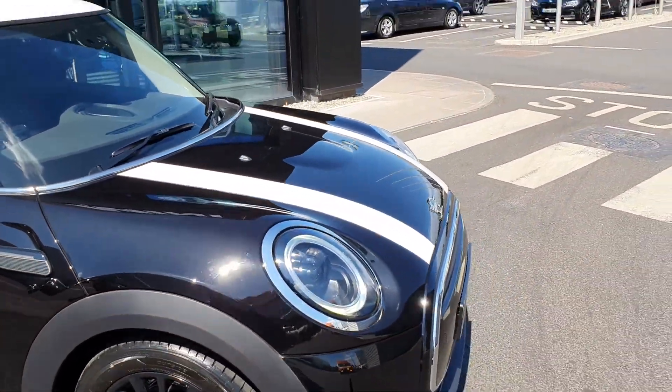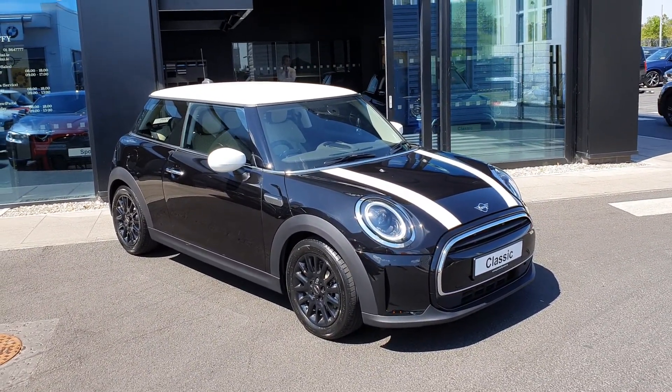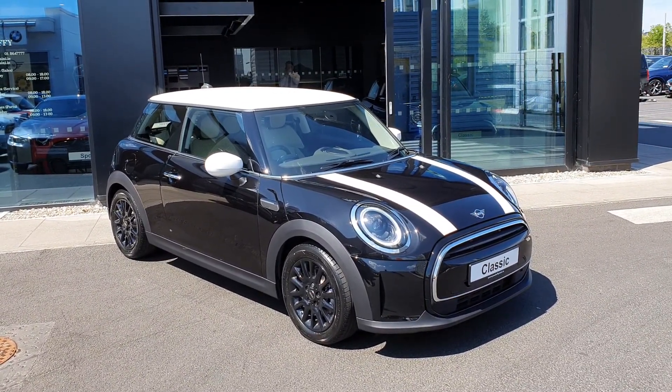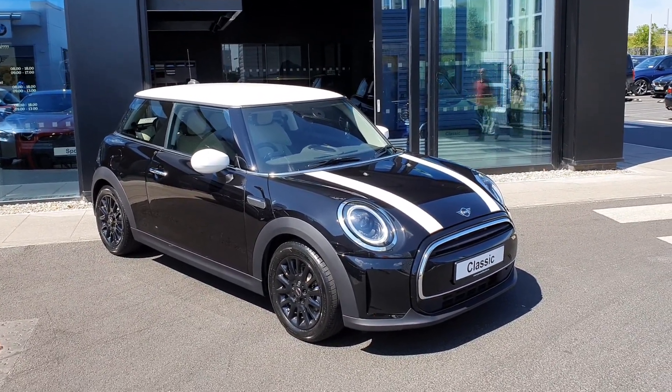So everybody, that is just a quick look at our brand new 2021 Mini Cooper Classic. If you have any questions or would like to take a test drive in this vehicle, please do not hesitate to contact any of the sales team here at Joe Duffy Mini.